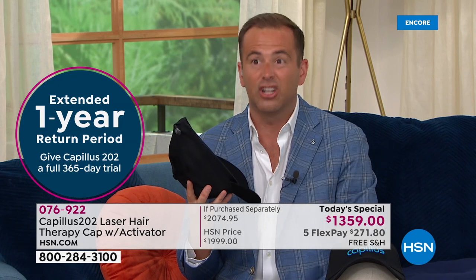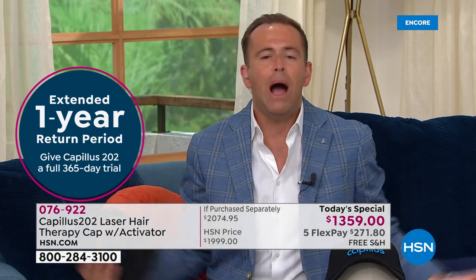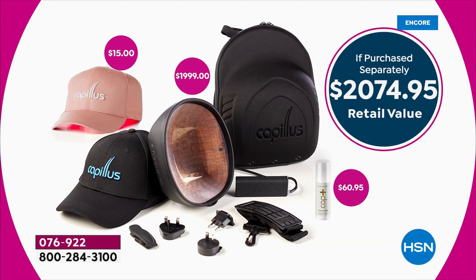We're going to give you a whole year to see the results. If you don't see the results you want, you can send this back and get your money back. I can't say anything more powerful than that. What's the worst that can happen? Tomorrow, if you call, it's going to be $2,074 — and worth every penny of the $2,074. If you call right now, you get it for $1,359. This is a Today's Special. Today we're going out with the lowest price ever, ever. In the four years that Capillus has been on HSN, we've never had a better value. You are getting the lowest price in our company history with our biggest, most generous return policy. That's how confident Capillus is that this is going to work for you.